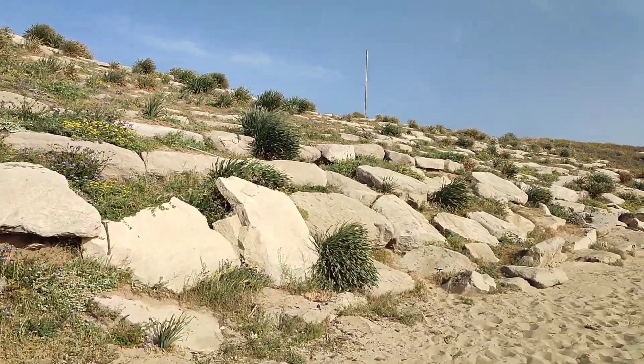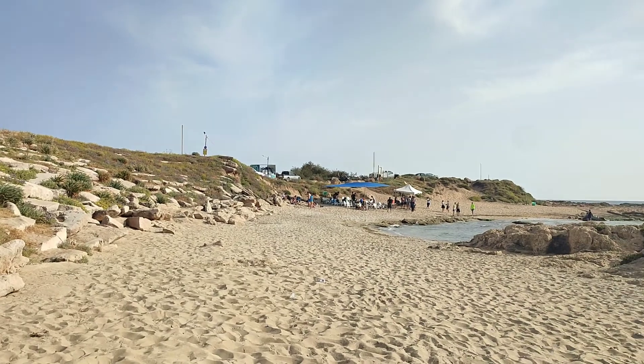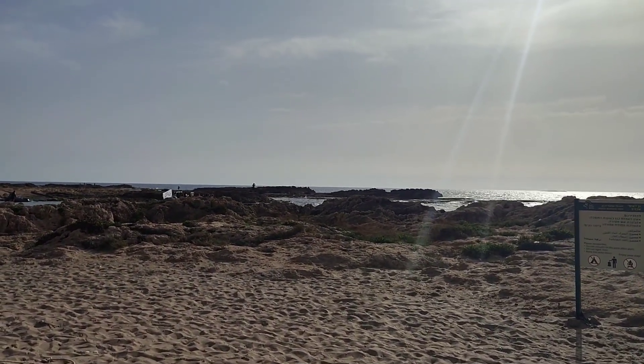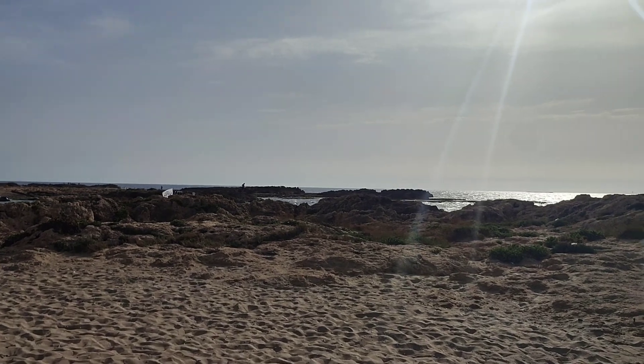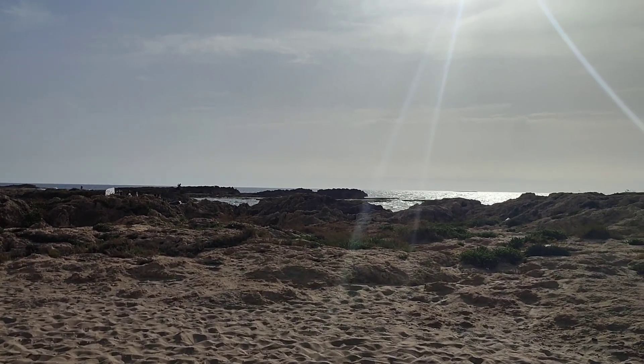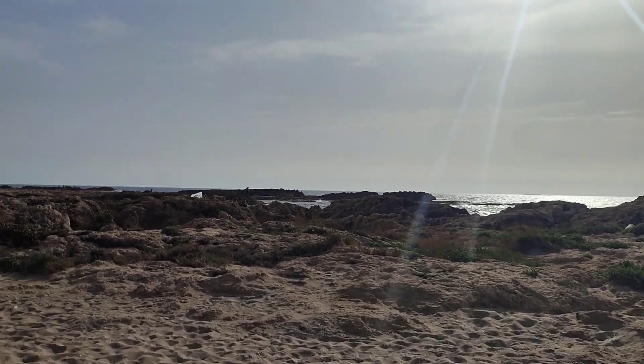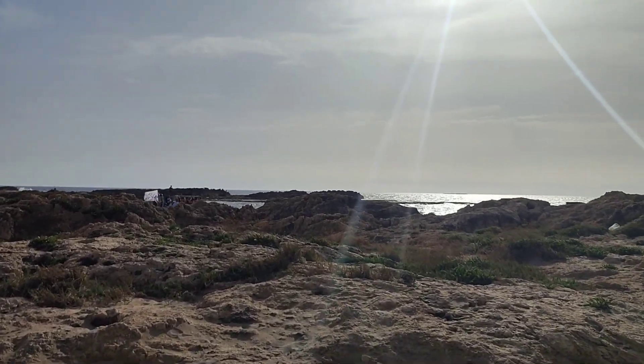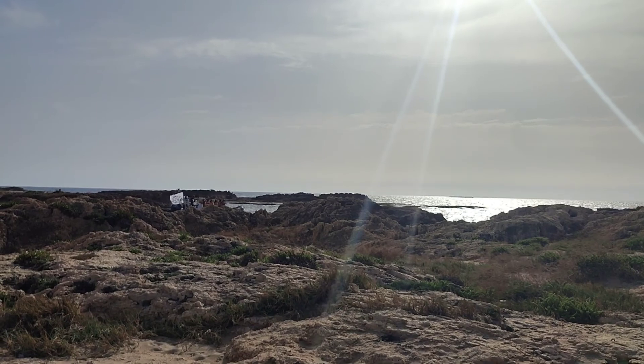One of the things that I really love to do is to look in the sand along the beach for all kinds of beautiful things that can be found. In the sand, rocks have tumbled and become very smooth.